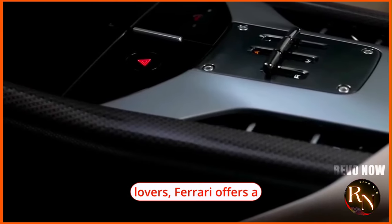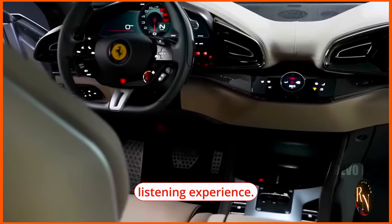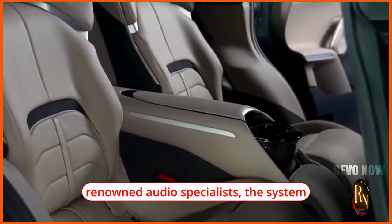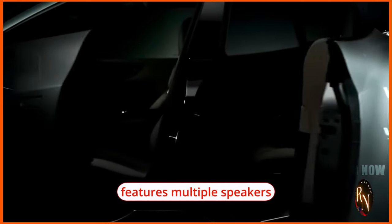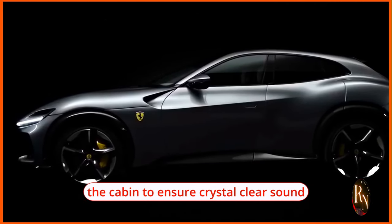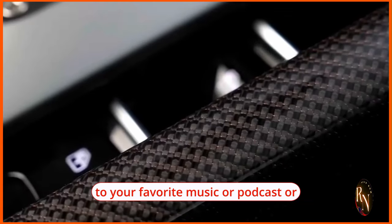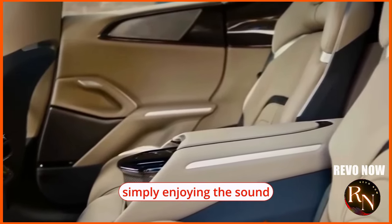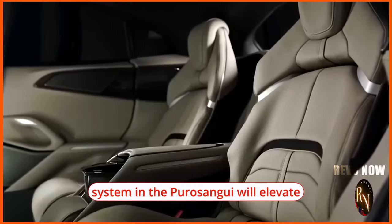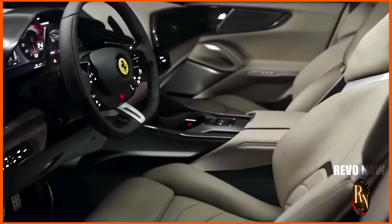For audiophiles and music lovers, Ferrari offers a premium sound system in the Puro Sangue that delivers an immersive listening experience. Developed in collaboration with renowned audio specialists, the system features multiple speakers strategically placed throughout the cabin to ensure crystal clear sound quality and balanced acoustics — whether you're listening to music, a podcast, or simply enjoying the sound of the V12 engine.